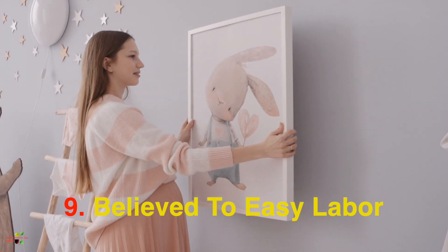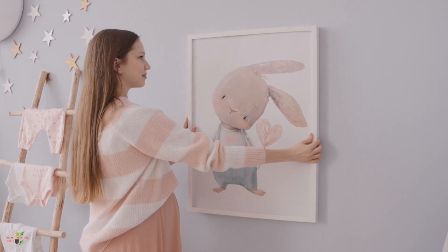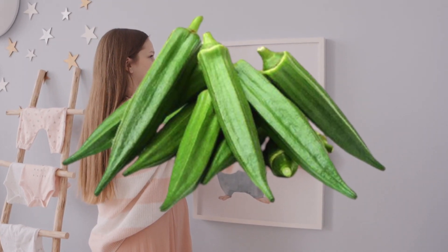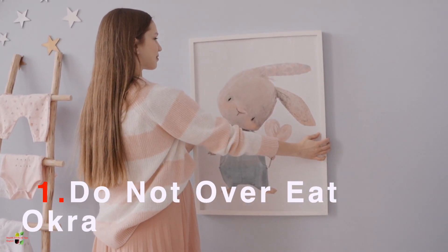People also have a question about whether eating okra will lead to miscarriage. No, it will not lead to miscarriage. So you can eat okra for lots of benefits, but definitely do not overeat anything during pregnancy.